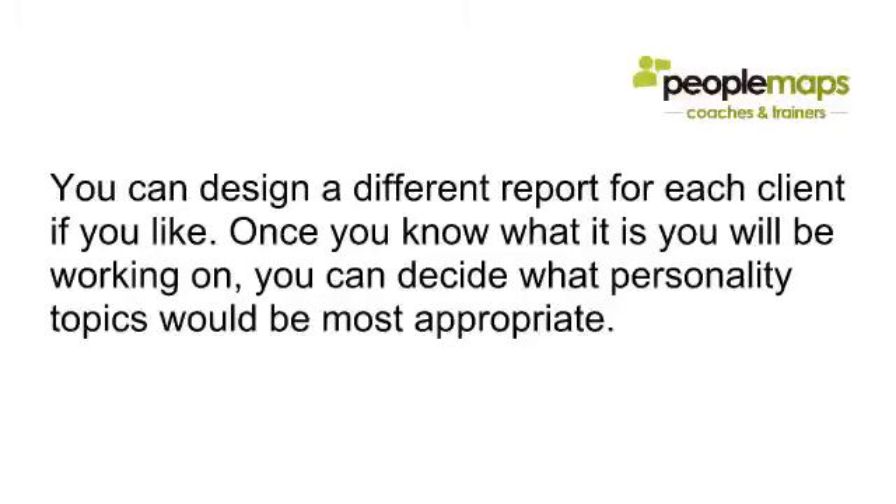You can design a different report for each client if you like. Once you know what it is you'll be working on, you can decide what personality topics would be most appropriate — whether it's about relationships or something else entirely. Whatever it is, we probably have a topic about it.